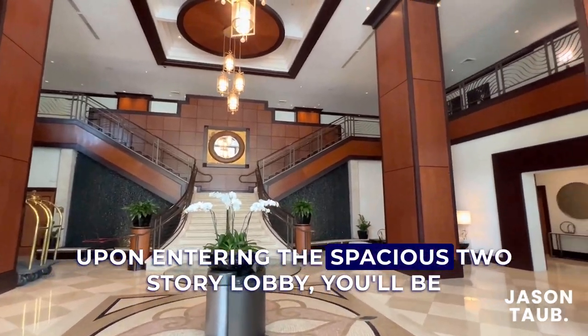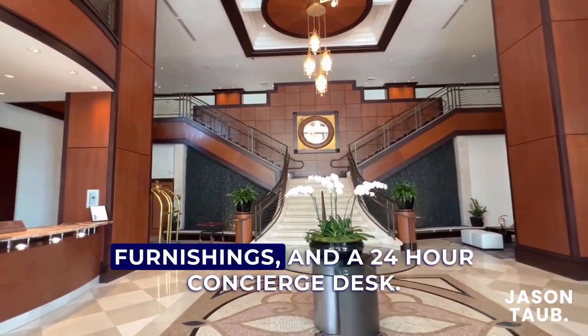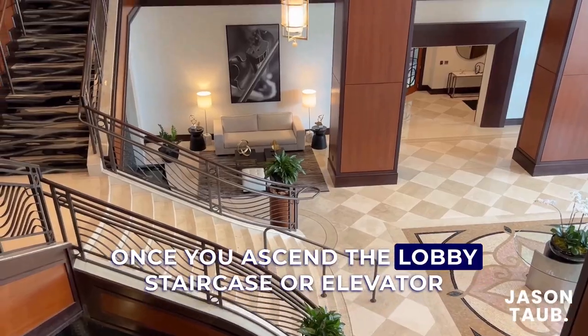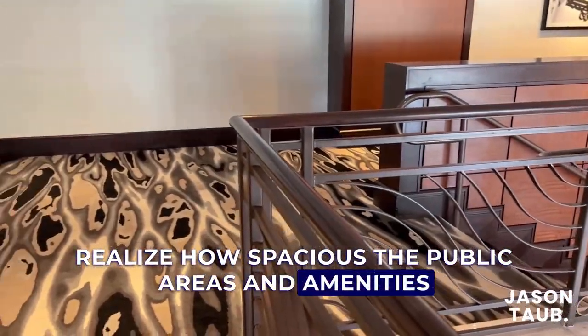Upon entering the spacious two-story lobby, you'll be impressed with the cozy layout featuring impeccable designs, warm furnishings, and a 24-hour concierge desk. Once you ascend the lobby staircase or elevator and proceed to the mezzanine level, you'll quickly realize how spacious the public areas and amenities are.